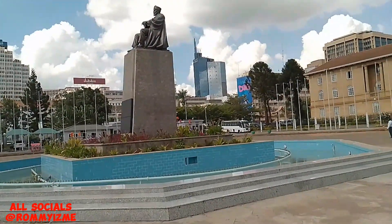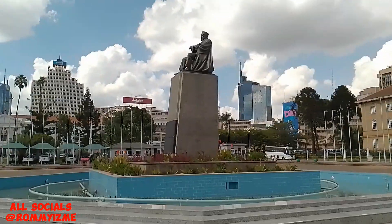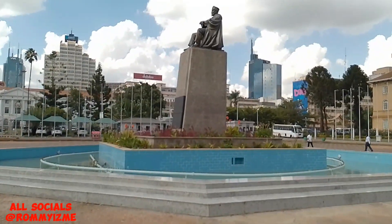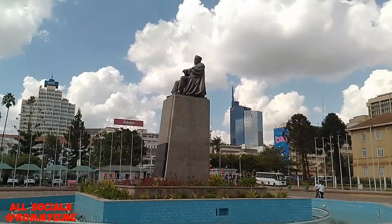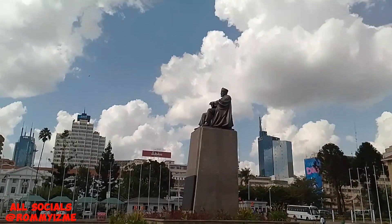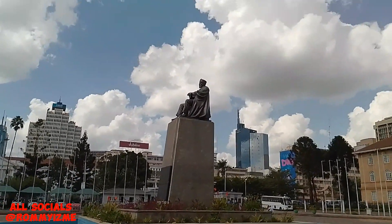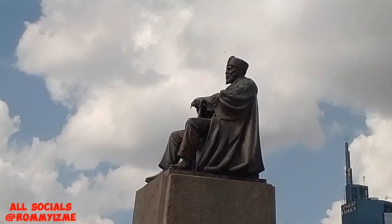This is Jomo Kenyatta, the first president of Kenya. He goes by the name Mzee Jomo Kenyatta. What is the most famous thing about him? He is the founder — one of the founders of the Republic of Kenya. He spearheaded the independence of Kenya. That's what he's known for, and then of course he's the first president.